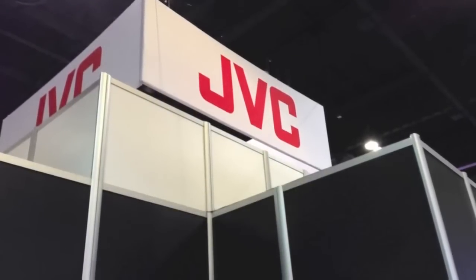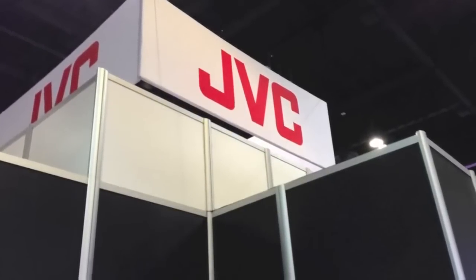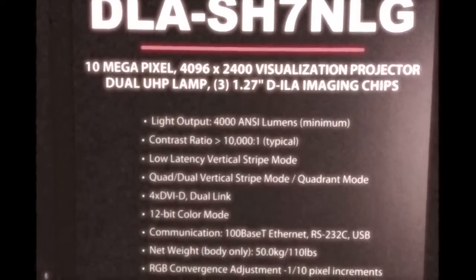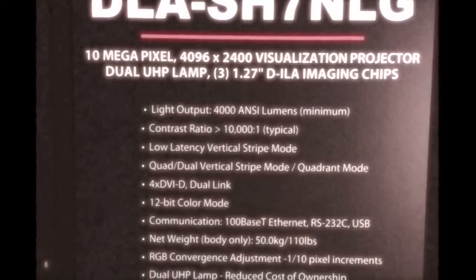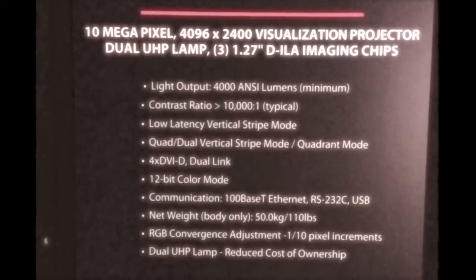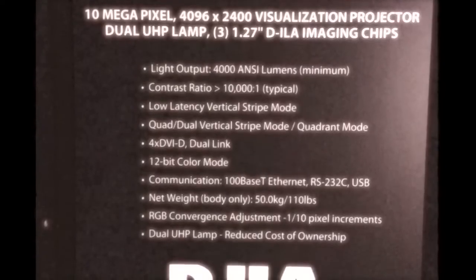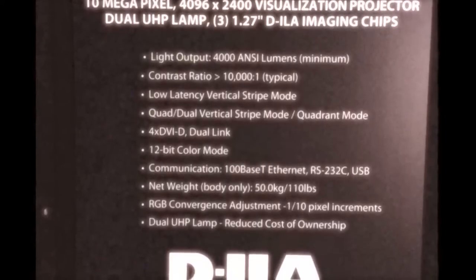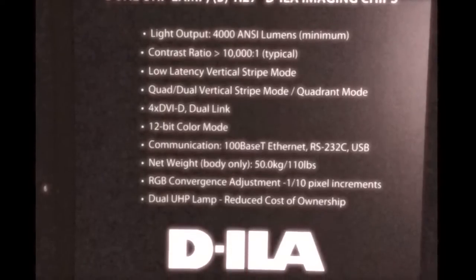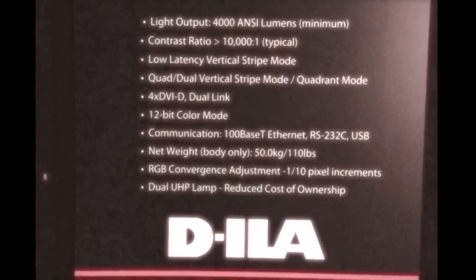We're here in the JVC booth at ITSEC 2012 in Orlando, and we're going to see a video of the DLA-SH7 that's been modified into a three-channel laser light projector. The video begins in a very dark scene and then quickly moves to daylight landing at SeaTac Airport. Enjoy.